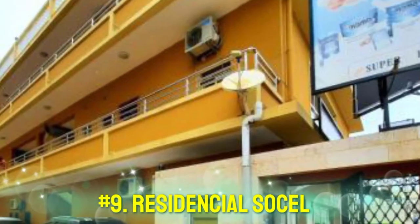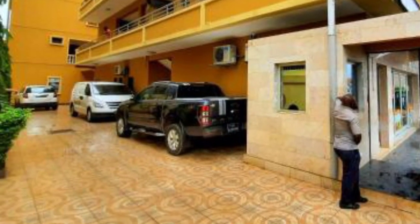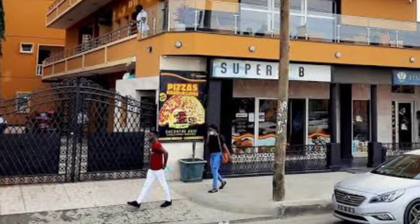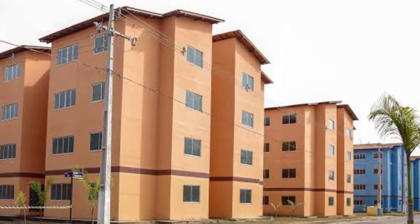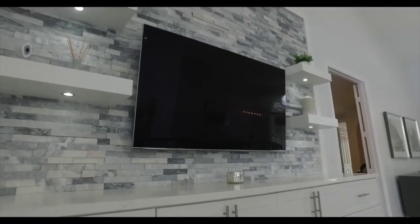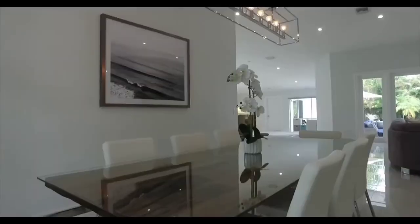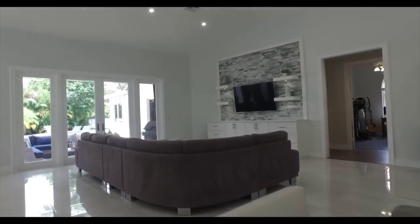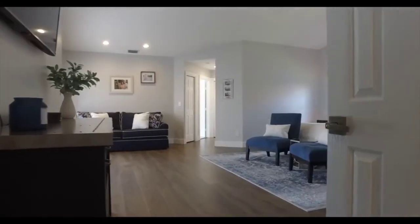Number 9: Residential Socel. Located 2.3 miles from Joaquin Dennis Stadium, Residential Socel comes with a restaurant, free private parking, a bar, and a shared lounge. The luxury home is around 5 miles from Jumbo Hyper Market Luanda, 5.6 miles from Chamafo Centro Commercial, and 5.6 miles from Estadio Dos Coquilleros. The accommodations feature a 24-hour front desk, airport transfers, room service, and free Wi-Fi. Every room comes with air conditioning and a flat screen TV, and à la carte breakfast is available daily on request.